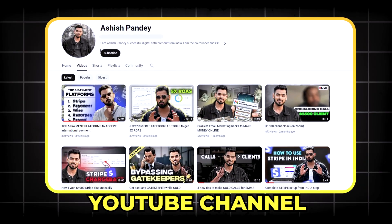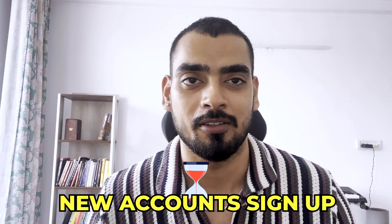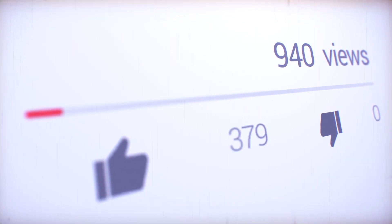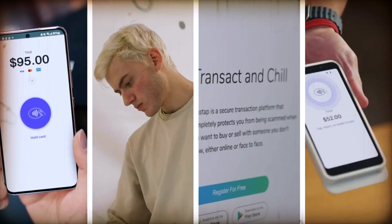Hey guys, welcome back to my YouTube channel. There is a waiting period for new account signups in India for Stripe. A few months back I made a video on how you can set up your Stripe account from India, and that video got a lot of views and a lot of guys tried making Stripe accounts. Stripe then announced on December 1st, 2023 that there is going to be a new change.